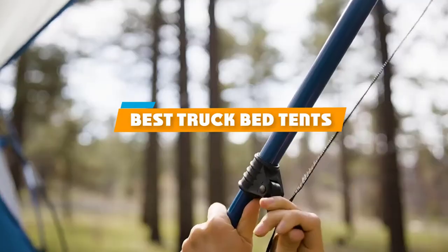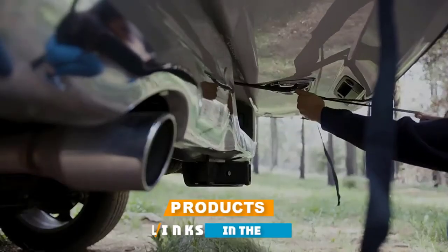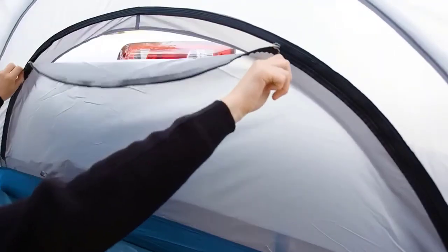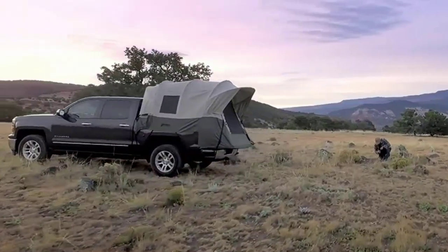If you're looking for the best truck bed tents, here's a list you must see. We made this list based on our personal preference and sorted it based on their features, prices, quality, durability, and reputation of the manufacturers and customer feedback. We've included options for every type of customer, so let's get started.